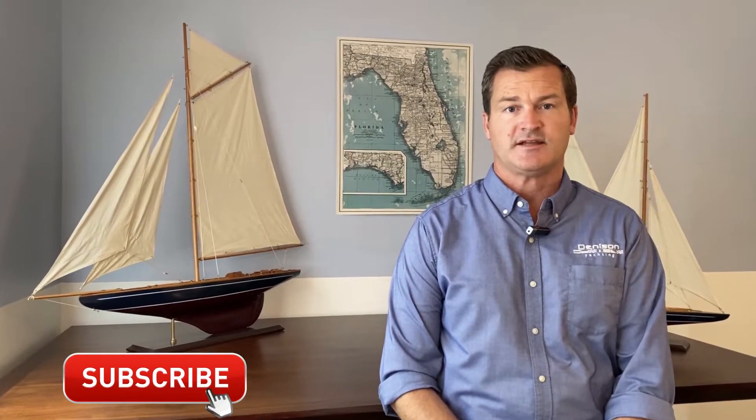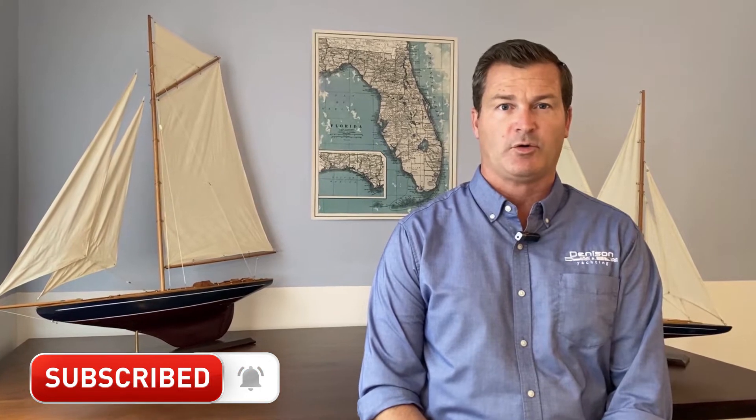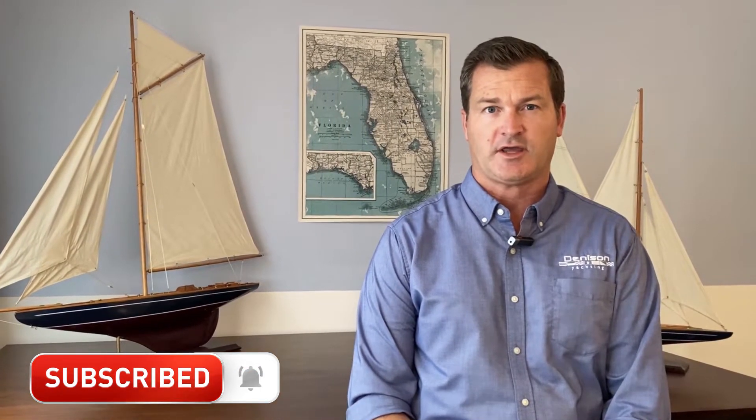Hello there, this is Tony Smith with Denison Yachting. Thanks for joining the Florida Yacht Pro channel. This is a channel where we review various boats that are on the market. Today we're going to be looking at a hydrofoil electric boat by Swedish builder Candela. Denison Yachting is very excited for this hydrofoil electric boat, and today we're going to take a look at the boat and the technology that goes into making this a successful watercraft.